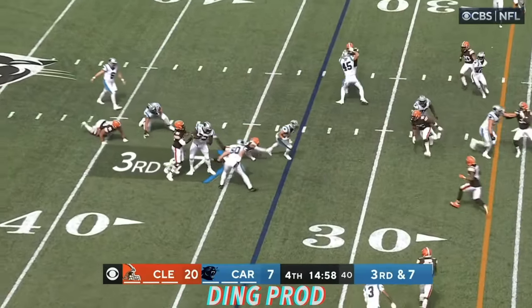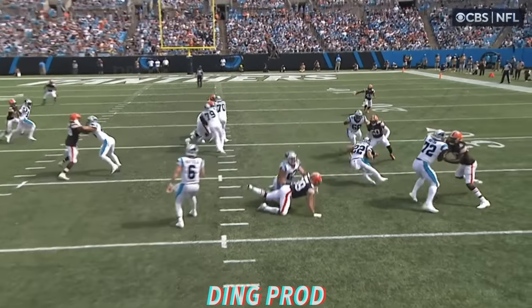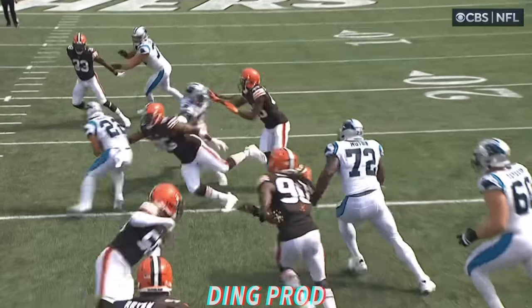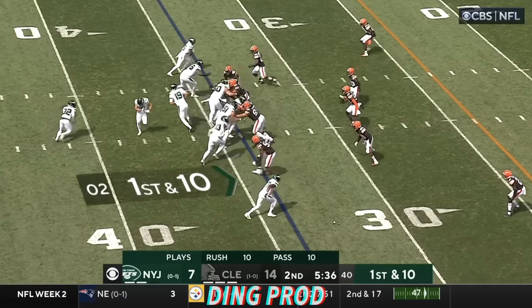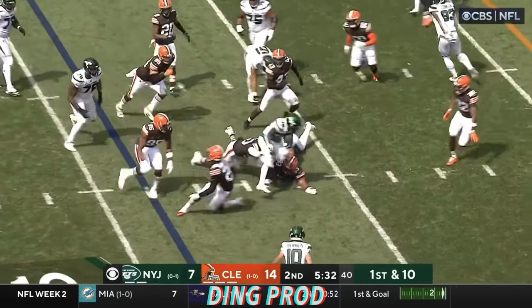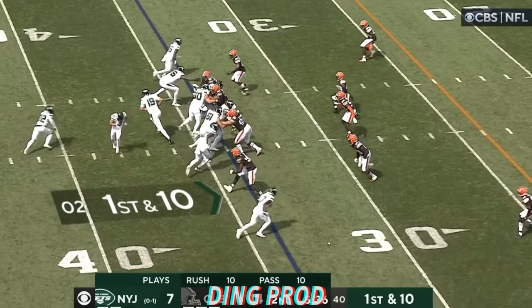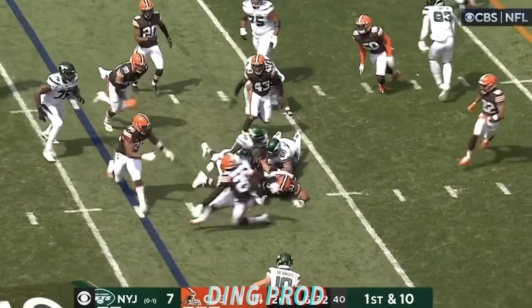Mayfield to McCaffrey breaking tackles inside the 25. What a play by McCaffrey. First down, Panthers. First and 10 inside the Cleveland 35. Carter — making Garrett miss. What a maneuver by Carter, who was one of the surprise rookie running backs in the NFL last season.